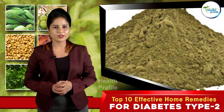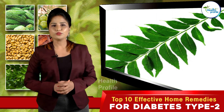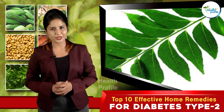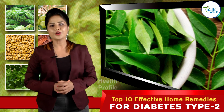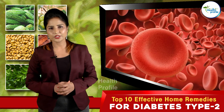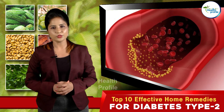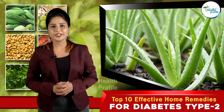Curry leaves: Chew 10 to 12 fresh curry leaves every day for better results. These leaves are known to lower the rate of starch breakdown, keeping blood sugar at normal levels. They also lower cholesterol and help in losing weight.